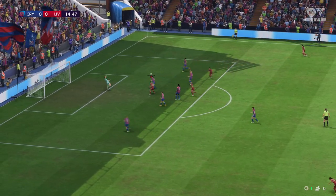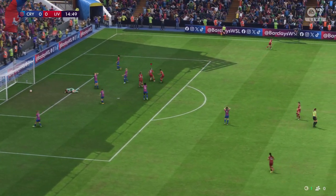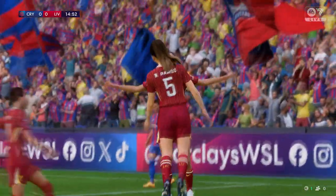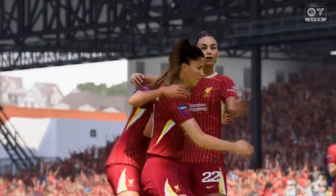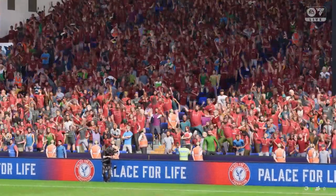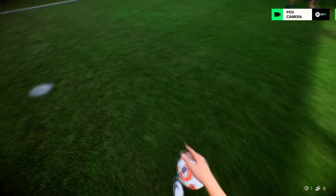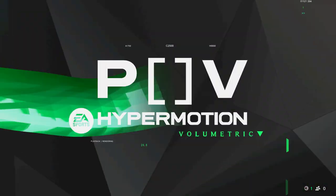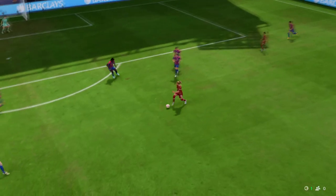Can they forge ahead? They do, and you've got to say they're good value for the lead. Well, as you can see, the skill to set up this chance is absolutely brilliant, and when through on goal she makes no mistake — she just hits it so clearly and with power. That's a great finish.